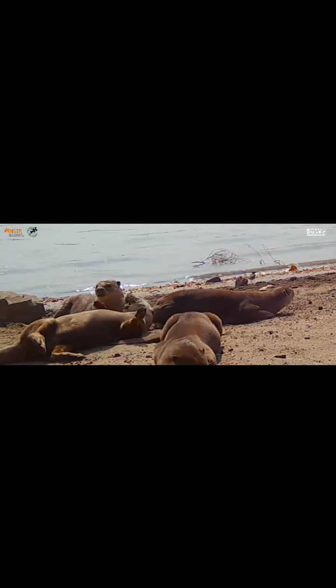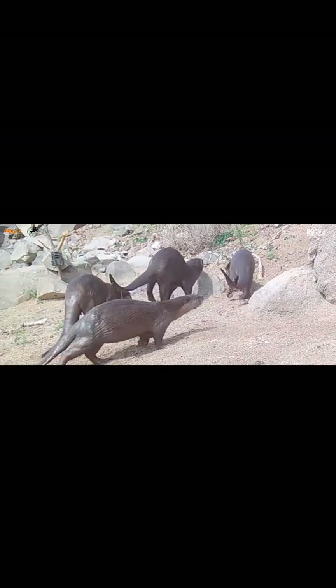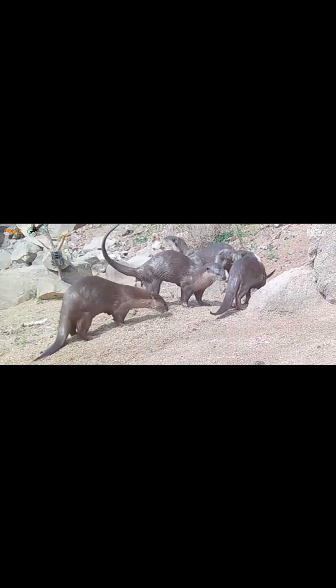Smooth-coated otters are shy, but they also don't seem to bother too much in the presence of humans. They spend a considerable amount of time wallowing in the sand and resting on the banks. There are certain sweet spots along the river bank where the otters love to spend some time out of water. They also do scent marking, which includes urination along with sprainting at these sites.